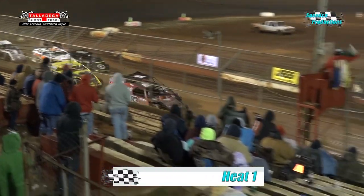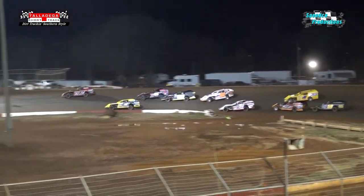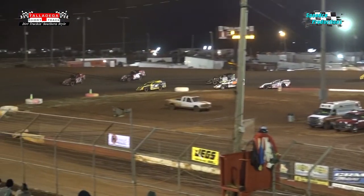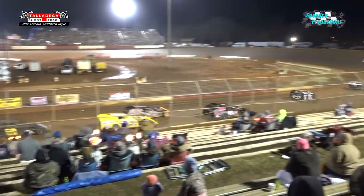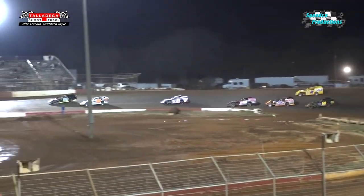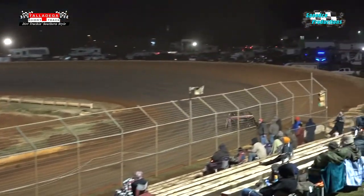Green is out, we're underway. Into turn number three, these thin-tired modifieds with a good amount of horsepower are having a lot of fun putting it into the ground. The 83 of Henry Hanger in that really nice red machine coming out of turn number four — out of Tennessee — he's showing the way.